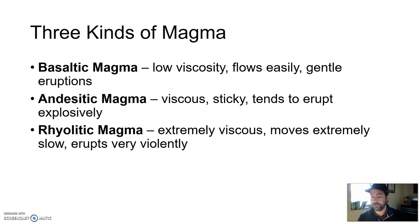Rhyolitic magma-fed volcanoes are extremely explosive. The reason it's so sticky is because it has even more silica-based minerals like quartz melted into it, because rhyolitic magma comes from crustal-melted materials. So the closer to the surface you get, the more silica-based minerals like quartz will be in the melted material — and the more of that, the more sticky, the more viscosity, the more explosive and the less flowy.